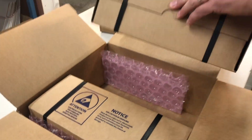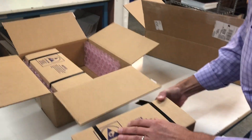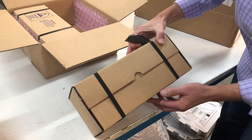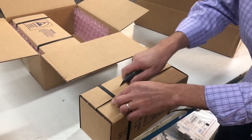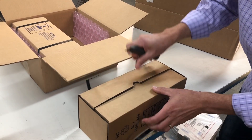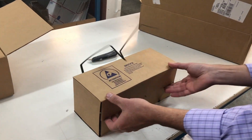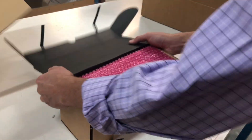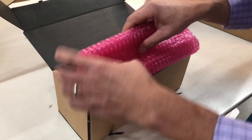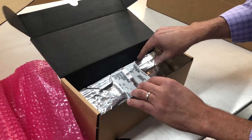Wow, two nice boxes. Should we open one? Yes, okay let's do it. Let's see here — exciting. Nice packaging. Okay, just going to be very careful doing this.